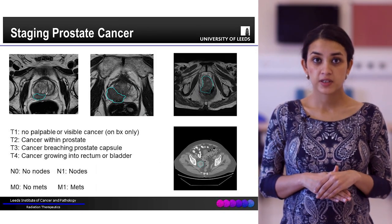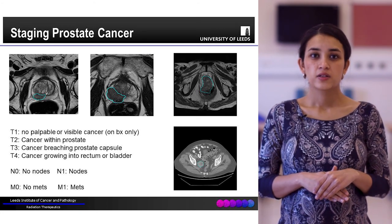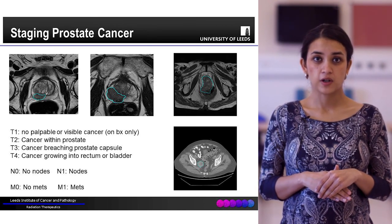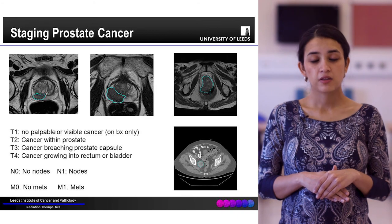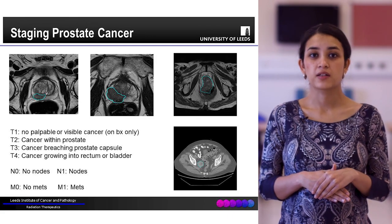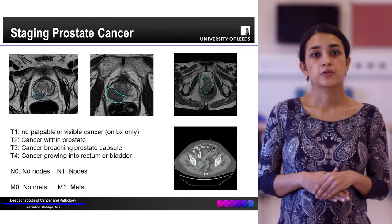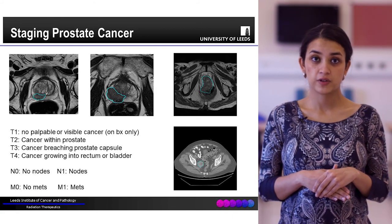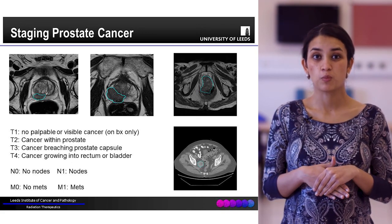In terms of staging of prostate cancer, the MRI scan and digital rectal exam help identify this. T1 prostate cancers cannot be felt on DRE but are simply found on biopsy. T2 cancers are still limited to within the prostate gland. T3 cancers have extended beyond the prostate capsule, whereas T4 cancers are invading into other local structures like the rectum or the bladder. N0 means no nodes, N1 means presence of nodes, M0 means no metastases, and M1 means presence of metastases.